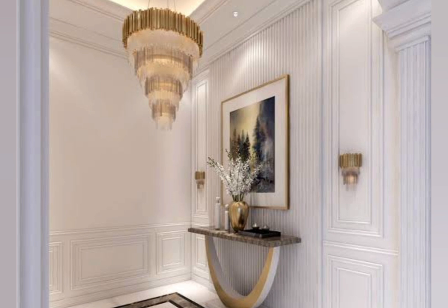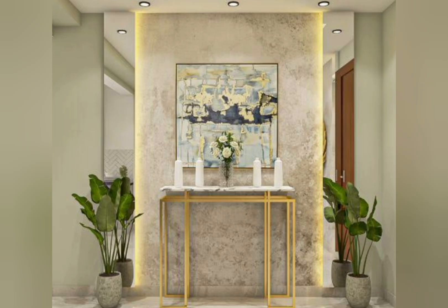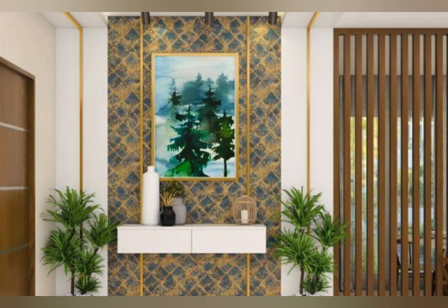Lay down a plush rug to define the area. A tall faux tree and interesting entryway lighting, such as a pendant light, will add height. Create a focal point with a stylish mirror over a console table and finish with a comfortable chair to complete the look.